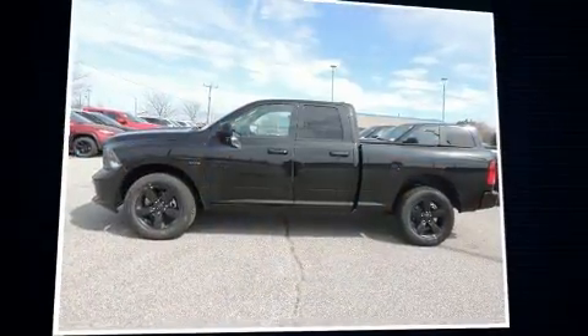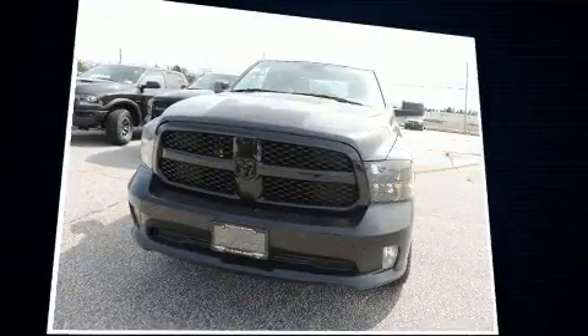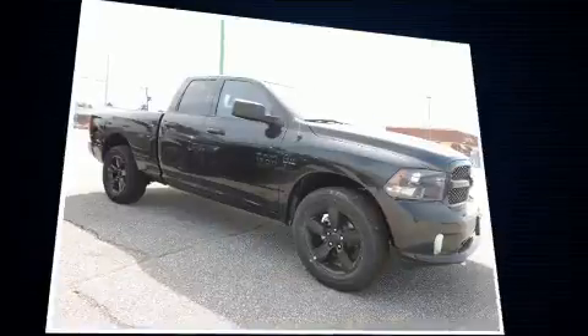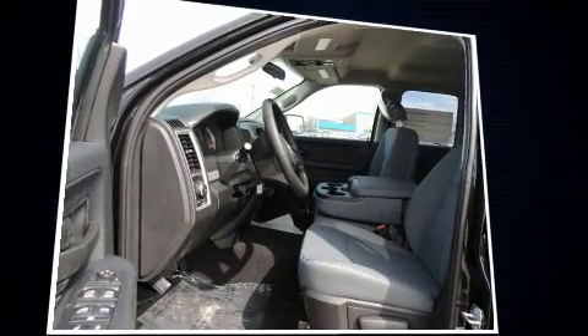Discerning drivers will appreciate the 2017 Ram 1500. This model accommodates six passengers comfortably and provides features such as variably intermittent wipers, a rear step bumper, an automatic dimming rear view mirror, heated door mirrors, a trailer hitch, and more.